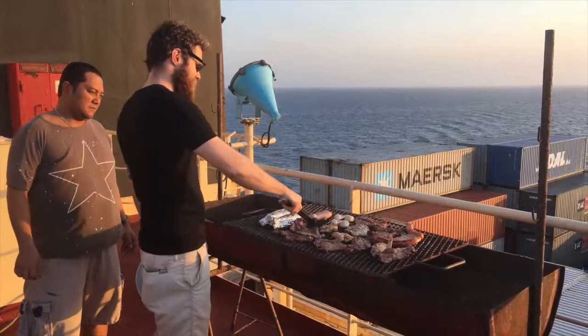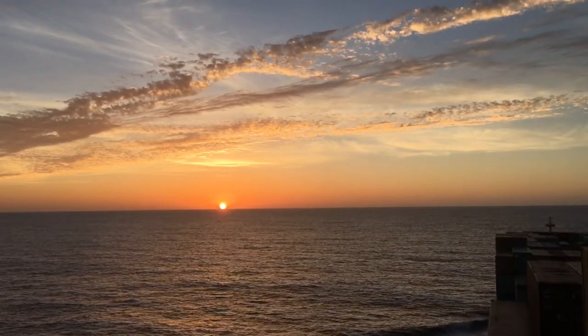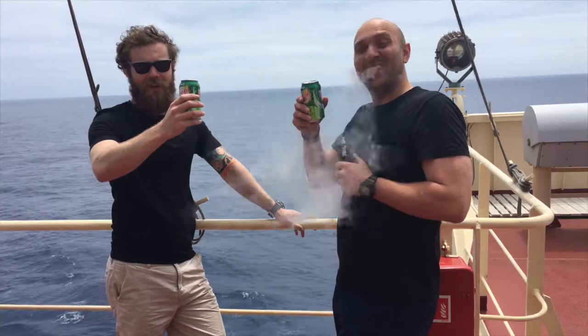After arriving in the Caribbean Sea we had a barbecue up on the bridge to celebrate the captain's last week on board before retiring, although I don't really think it counts as a barbecue if you don't have any beer.